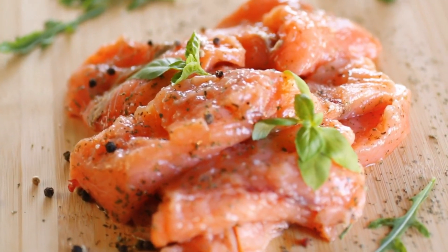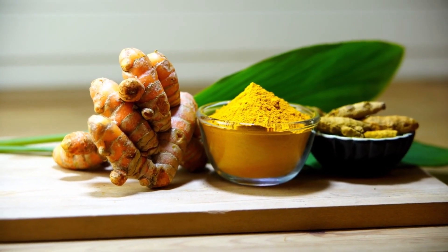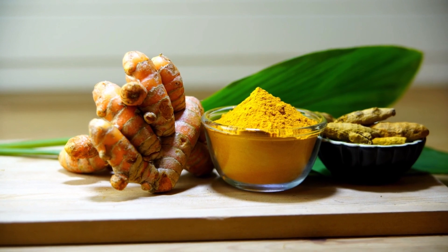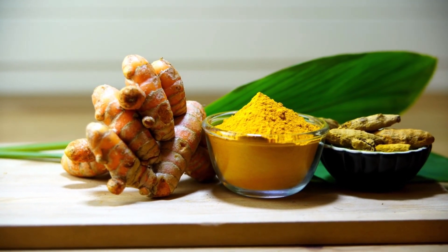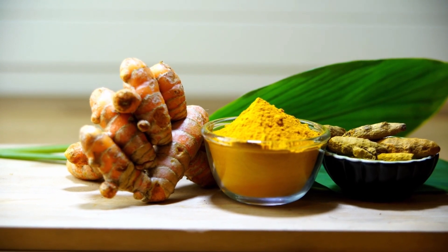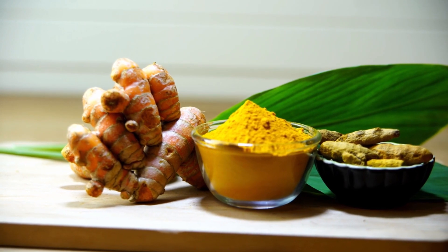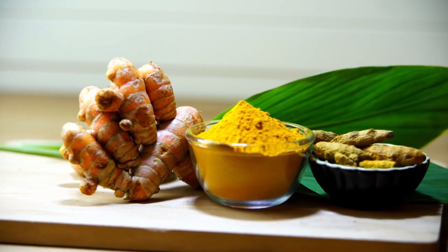Another natural food that can help improve memory power is turmeric. Turmeric is a spice that contains a compound called curcumin. Curcumin has been shown to have neuroprotective effects and can help improve cognitive function. It also has anti-inflammatory properties that can help reduce inflammation in the brain and protect against cognitive decline.